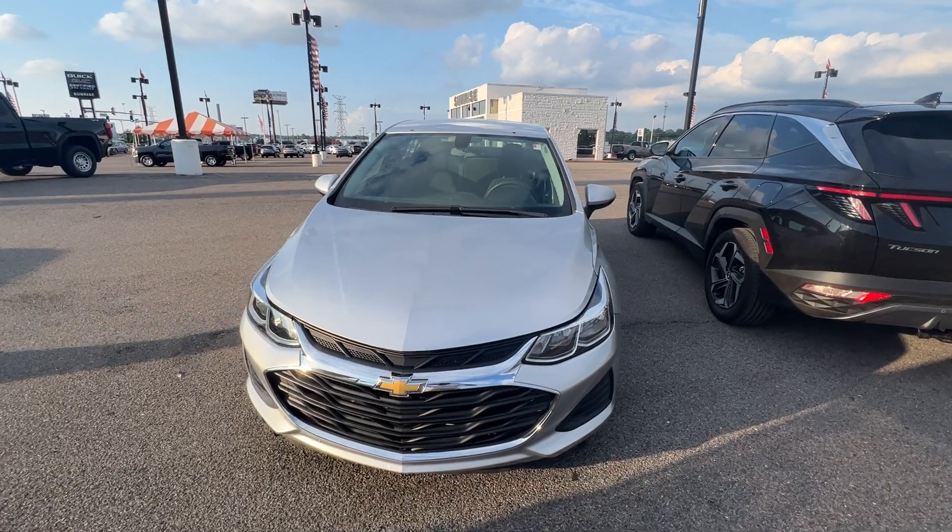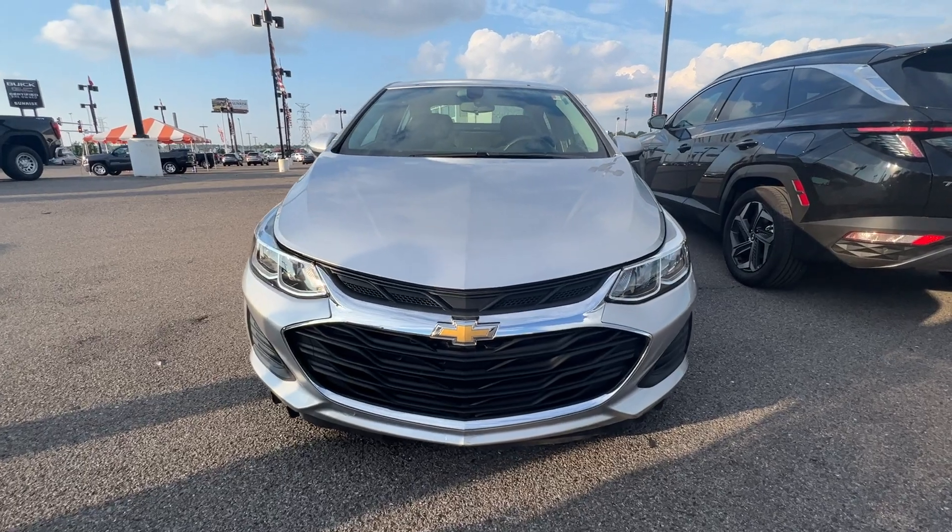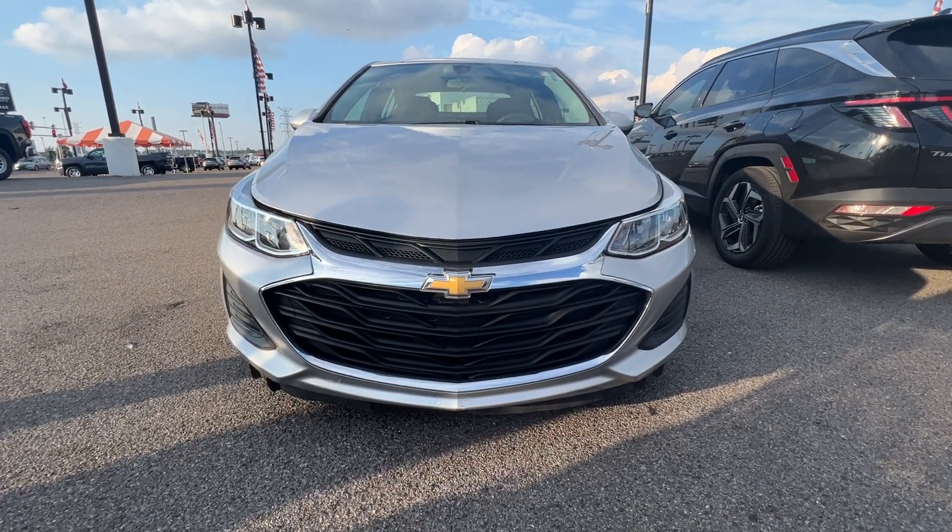Hey, what's going on guys? This is Luke over here at Sunrise GMC and Buick on Covington Pike, and today we're going to take a look at this 2019 Chevy Cruze.